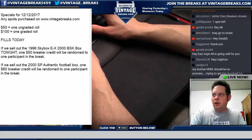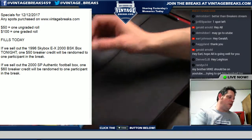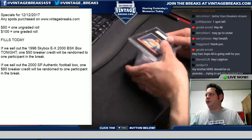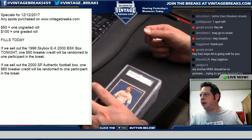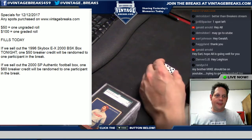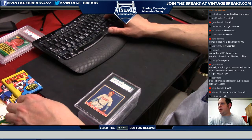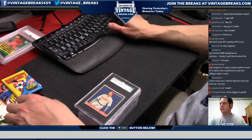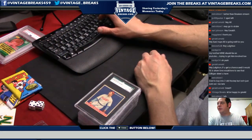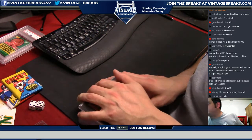I just want to random off a free graded roll to someone in the room — HOF002. We'll do a YouTube giveaway later, but for now just a little thank-you to Randy, Stevie B, and Brandon K. We're going to random that off right now — three, two, one. Good luck. Congratulations HOF — just for showing up, you get a free graded roll!